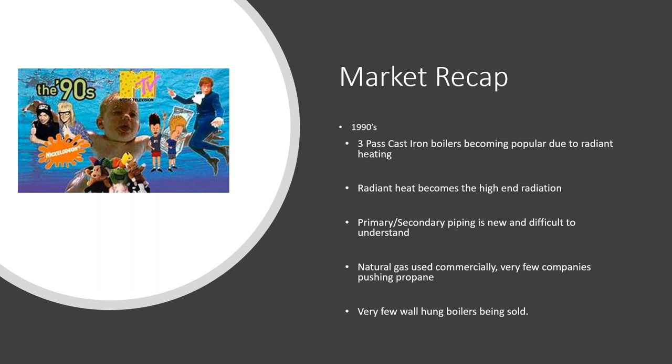In the 1990s, three-pass cast iron boilers were becoming popular due to radiant heating. Radiant became the high-end option, primary-secondary piping was new and difficult for many contractors to understand. Natural gas was used mainly commercially, with very few companies pushing propane and very few wall-hung boilers being sold in the marketplace.